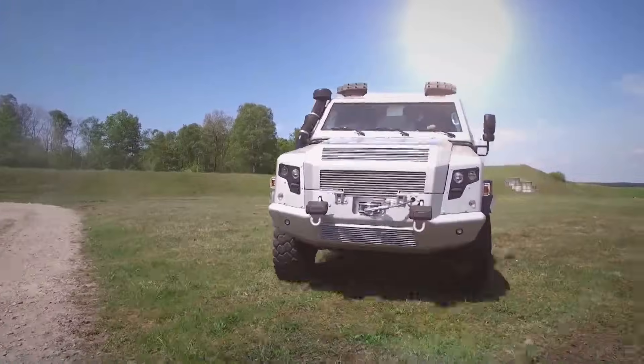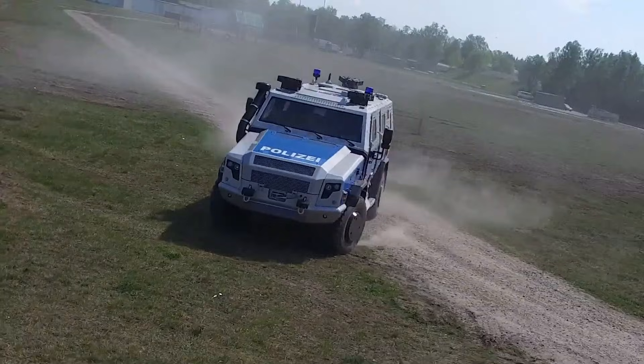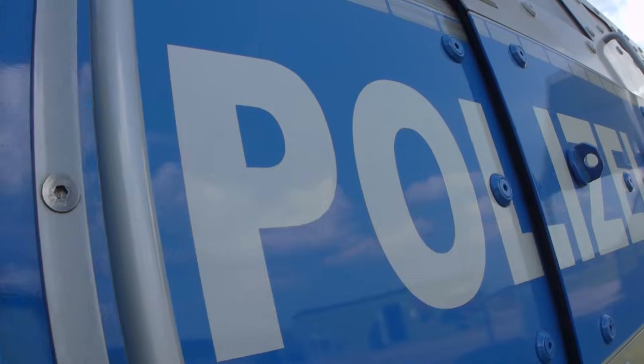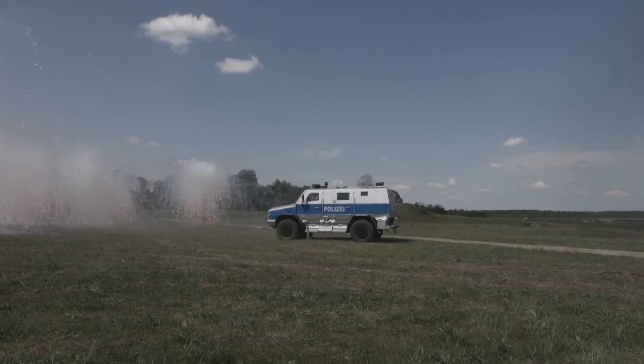Weighing 15 tons and powered by a 340-horsepower engine, this 21-foot-long giant can carry 12 people to safety or assist in crowd control. Debuting in 2017, it's trusted by police forces in Germany and Austria for its reliable build, efficient space utilization, and multifunctional design, making it a staple in European law enforcement.